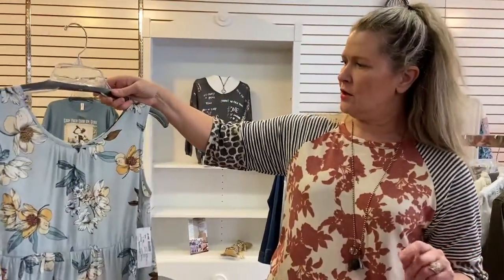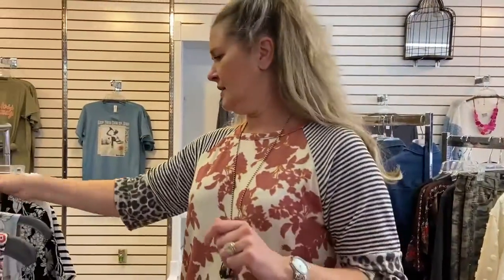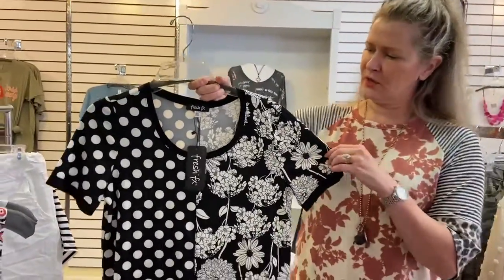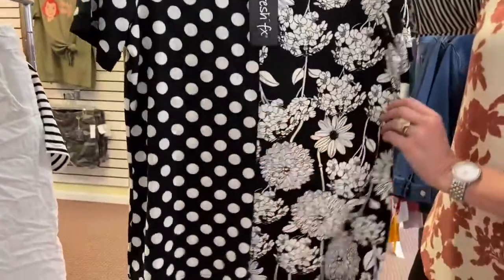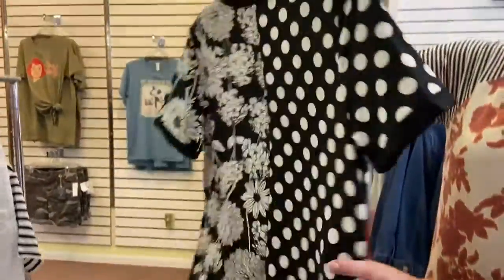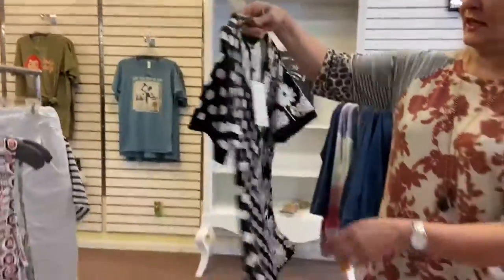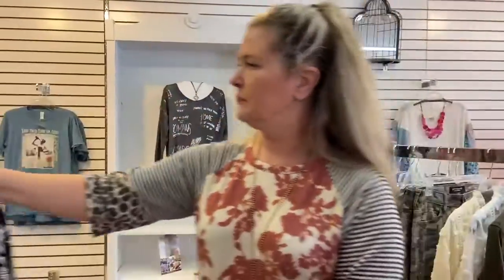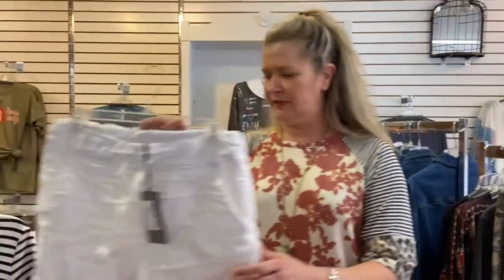Here's another little t-shirt that's got a fun polka dot print on one side and a floral print on the other, and it goes around to the back. Once again, a very nice stretchy fabric, and this one is $59.